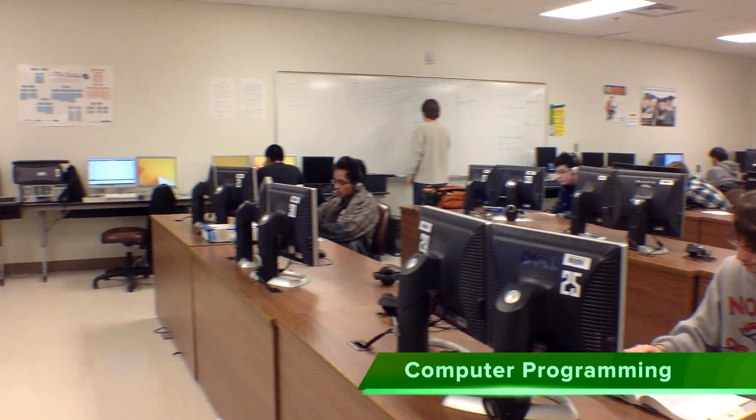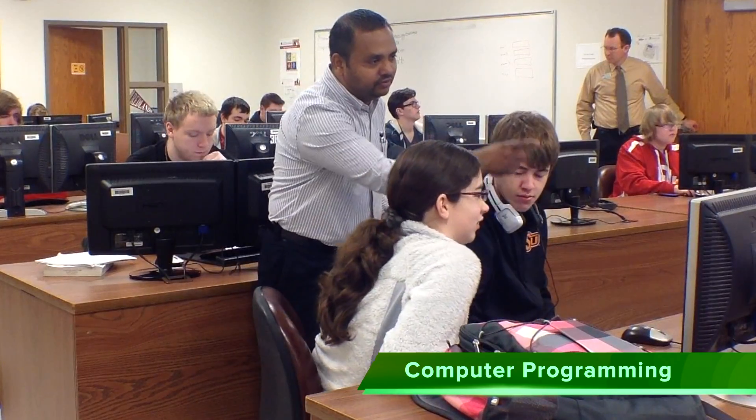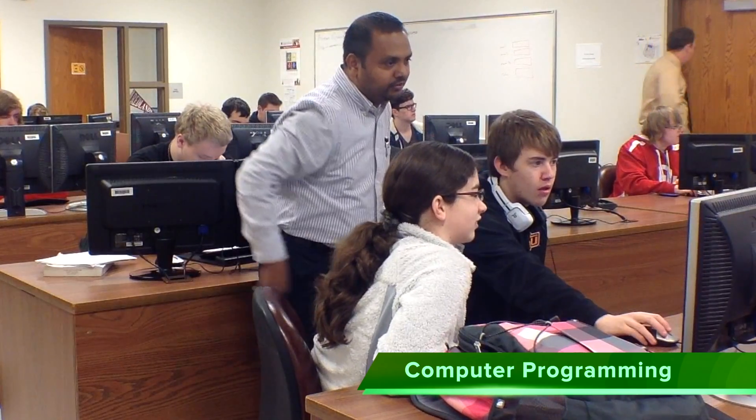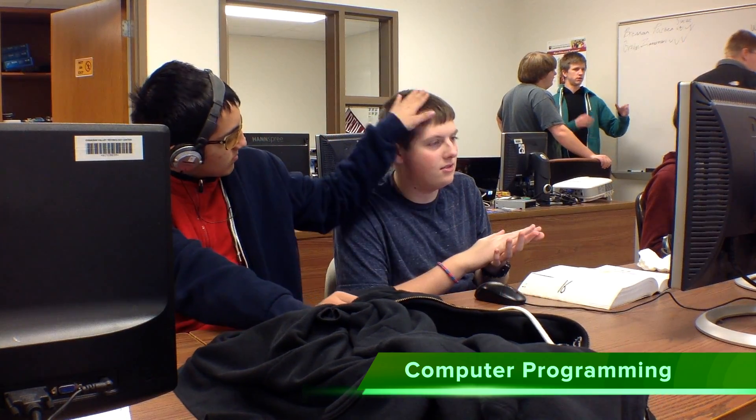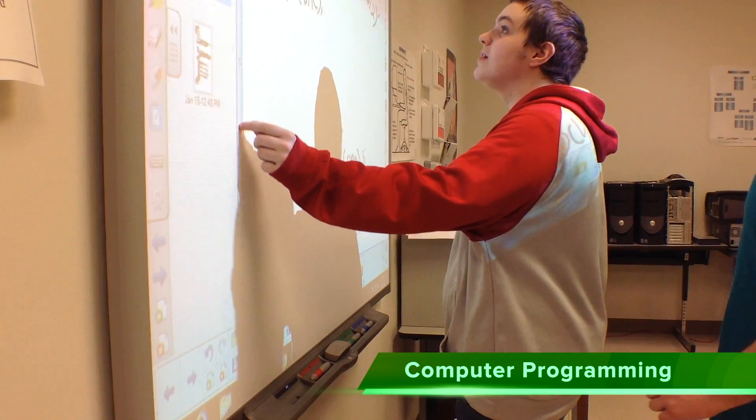In Computer Programming, you will learn how to write programming code for interactive websites, video games, and business applications. Program in advanced languages such as HTML, JavaScript, PHP, Java, C Sharp, and SQL.